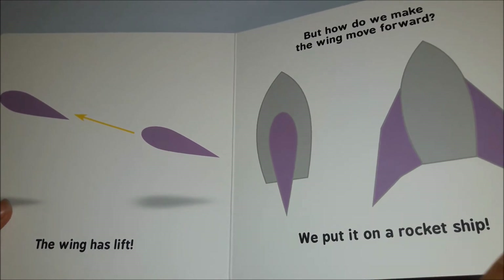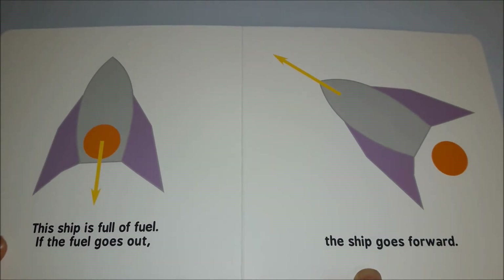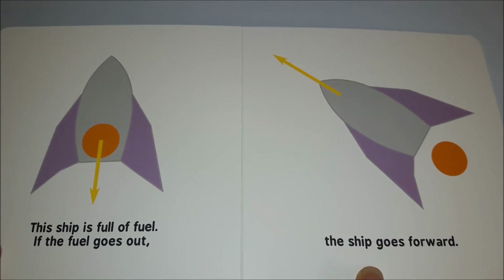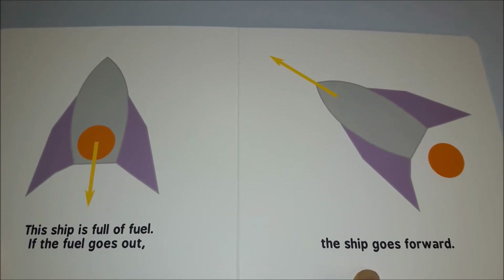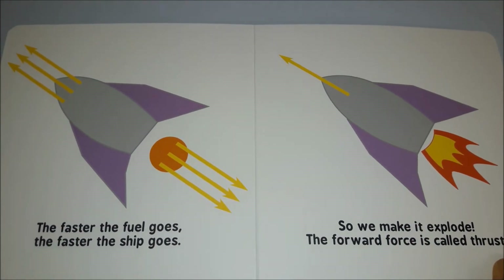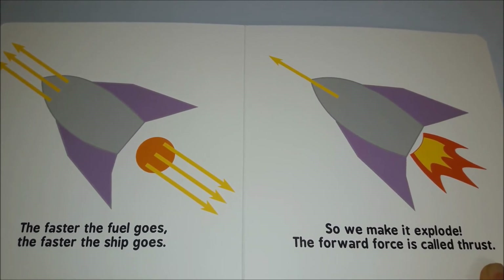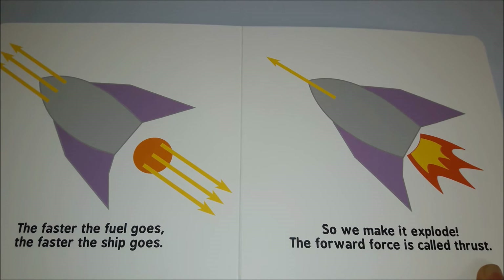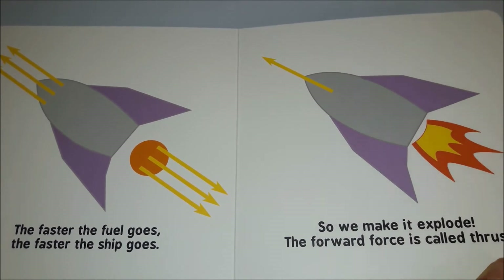We put it on a rocket ship. This ship is full of fuel. If the fuel goes out, the ship goes forward. The faster the fuel goes, the faster the ship goes — so we make it explode. The forward force is called thrust.